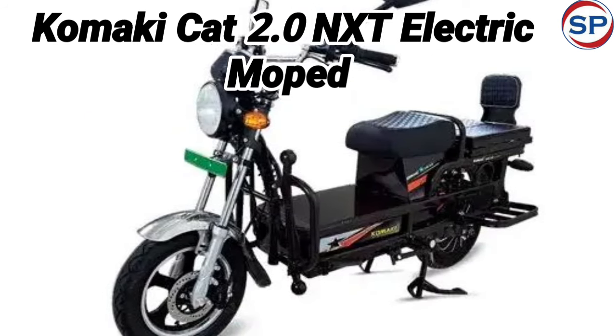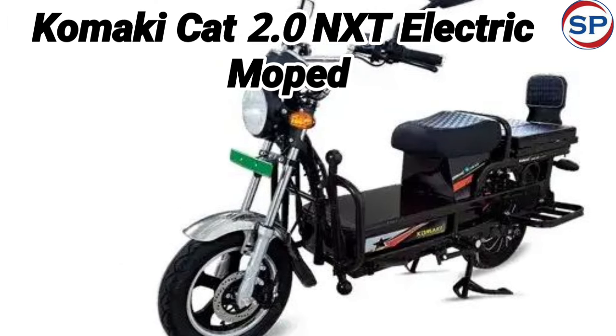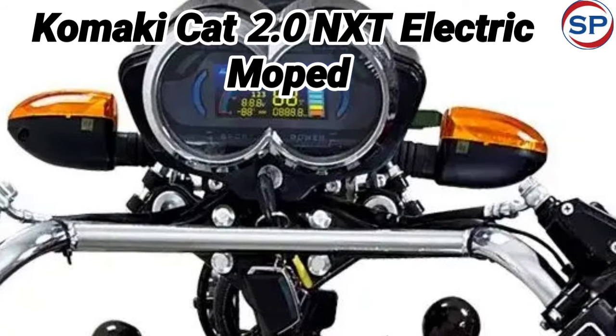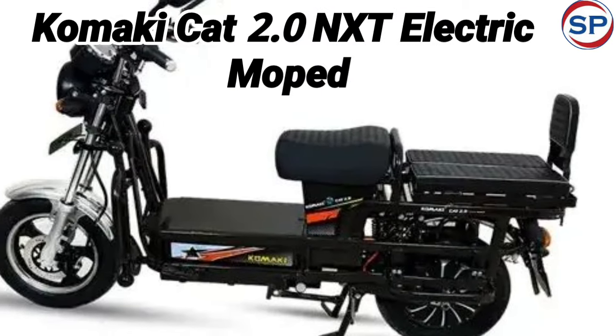Apart from this, the company is also offering a cashback offer of Rs. 5,000 on the Koonki CAT 2.0 NXT electric moped till 30th April, which means you can save a lot on buying it now.